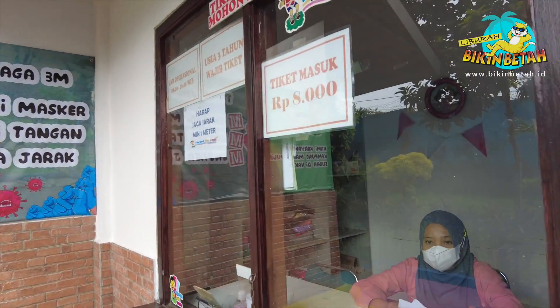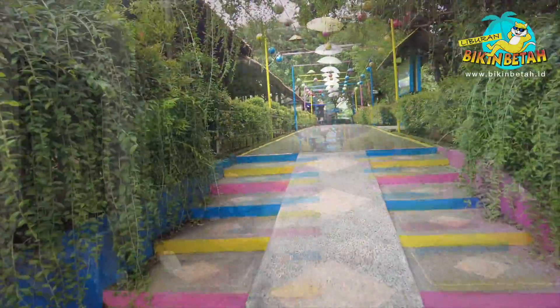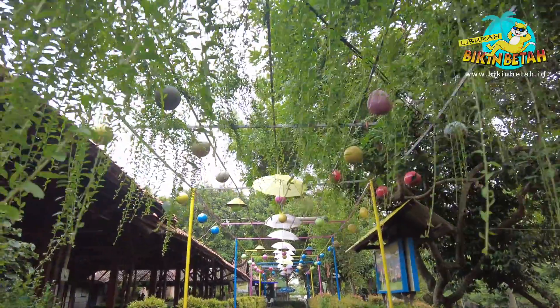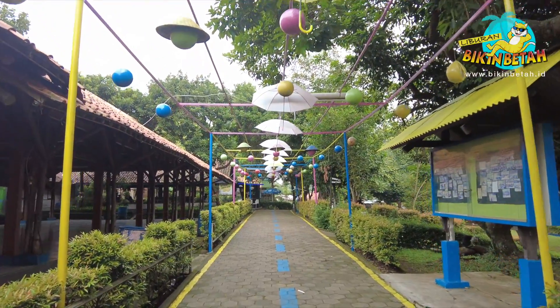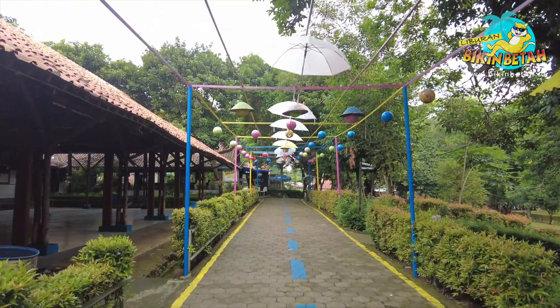Sekarang saatnya kita jelajah yuk! Saat pertama kita masuk, langsung disambut dengan suasana sejuk dan menenangkan. Dekorasinya yang warna-warni memberikan kesan ceria. Oh iya guys, Kampung Main Cipulir ini merupakan sebuah objek wisata yang menawarkan berbagai wahana permainan anak. Gak heran kalau anak-anak pada betah ya di sini.